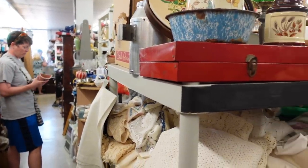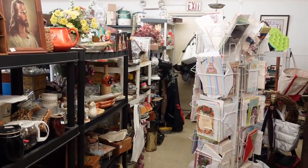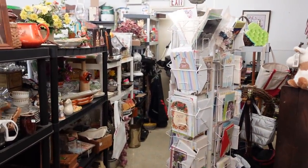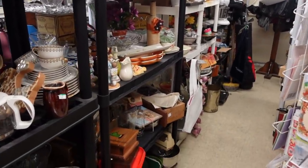Today we are here at Lucky Dog Thrift in New Holland, Pennsylvania, and we're about to head in and see what we can find that we can buy and flip for a profit. So here we go. This is where it's at — this is where we have had a lot of luck the past few times we've been here, so this is where we are going to look first.